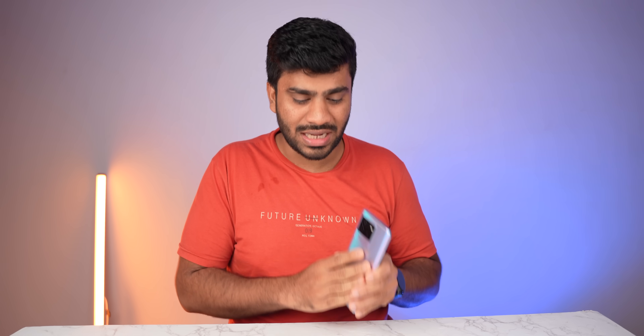I have unboxed this phone and inserted my two SIM cards since June 15th, using it as my primary phone. I have my WhatsApp, banking details, and everything on it. Basically, this is my primary phone. Let me tell you how the phone is.